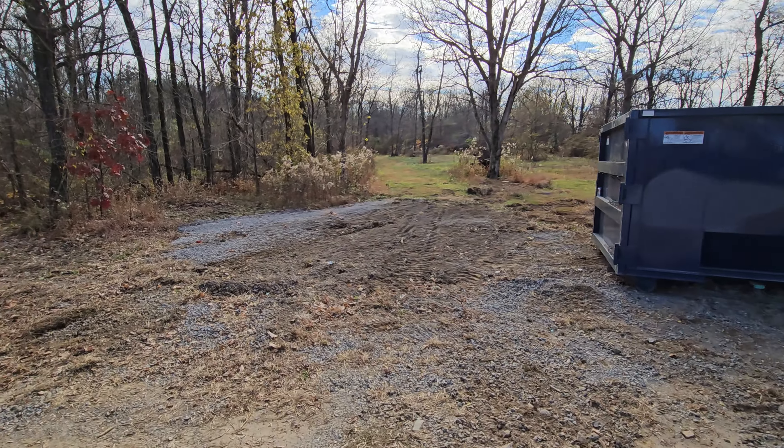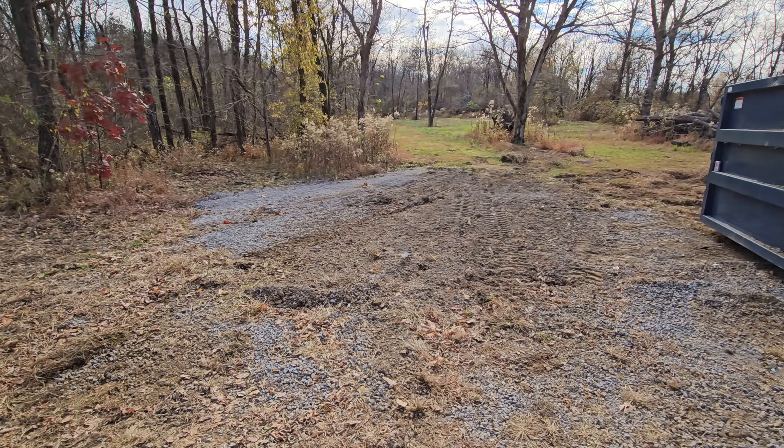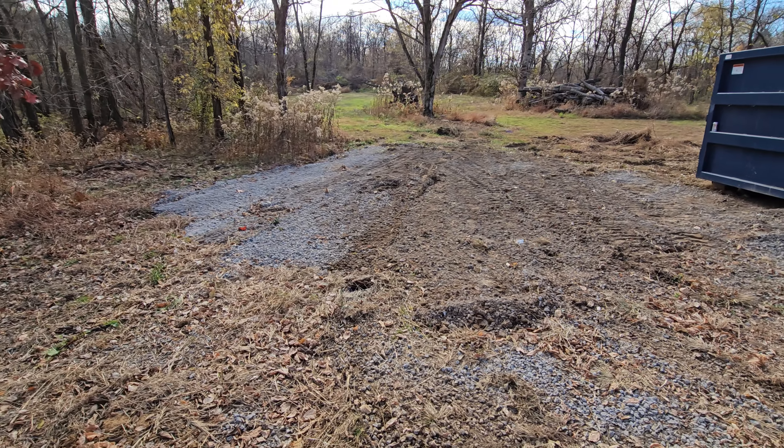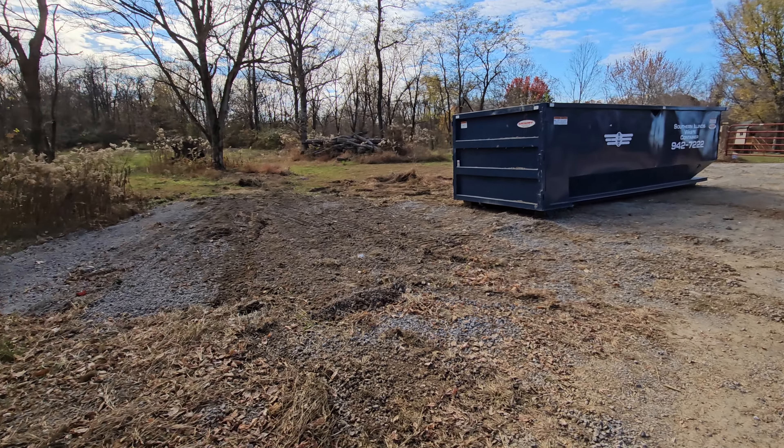And here's the dumpster — former trash pile. I've handpicked it like three times now, so it's almost totally clean.